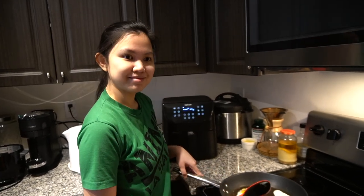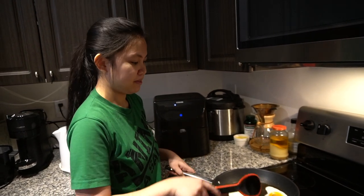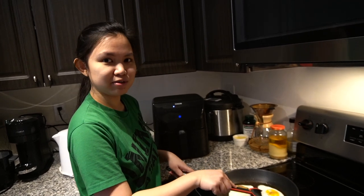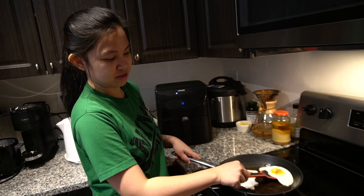So we usually attend class first and then just have breakfast after. Can you eat during online classes? Yes. I have some classmates who eat in front of the camera and we're all like, oh, that looks so good. We also want to eat some breakfast.